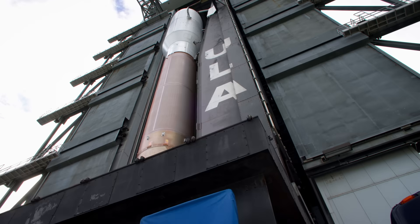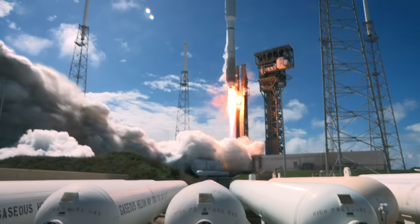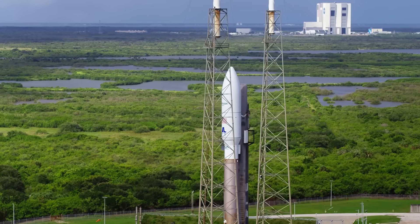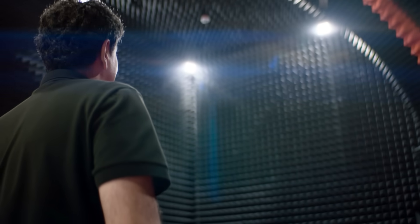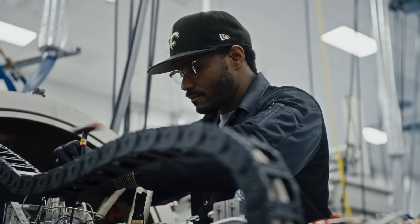It all starts with a countdown. But a countdown to what exactly? Six years ago, we took on a journey to build the most advanced and the most modern communication system in the world.